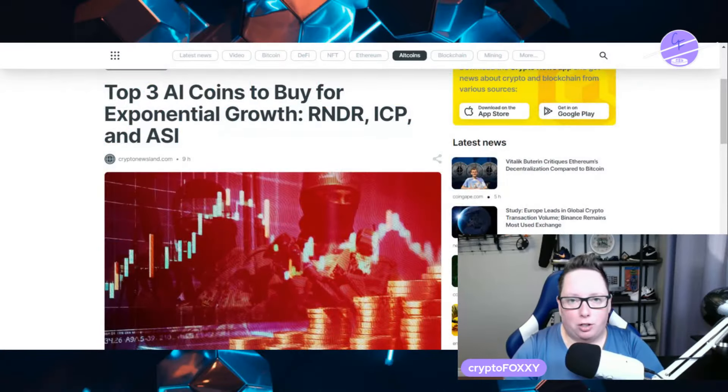This article actually hits the nail on the head. For more cryptocurrency news, I cover crypto all the time on the channel. AI is one niche that I have been focused on because I truly believe that this is going to be a major player in the bull run.